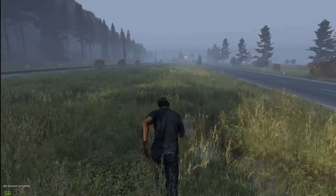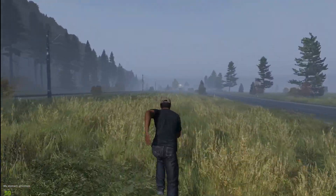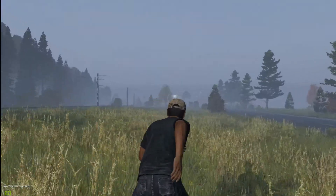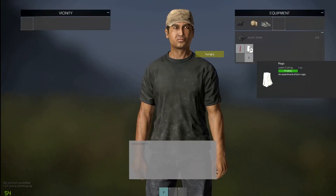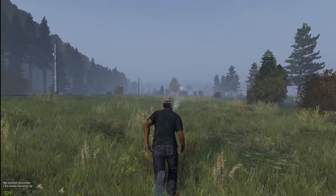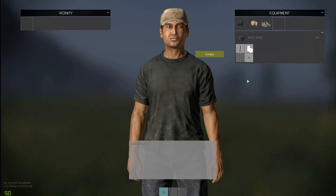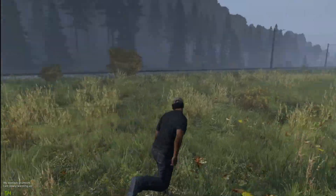Warum habe ich eine Roadflare? Habt ihr zu Hause so eine Roadflare bei euch im Keller? In der Garage? In der Schublade? In der Hosentasche? Ein Stück Stoff? Ja gut, zerfetzte Kleidung – da könnte man sich irgendwie ein Taschentuch, Stofftaschentuch oder sowas machen. Aber ein Stein? Wo sollte man denn schon einen Stein hernehmen? Gut, ich habe jetzt auch keinen Stein in der Tasche.